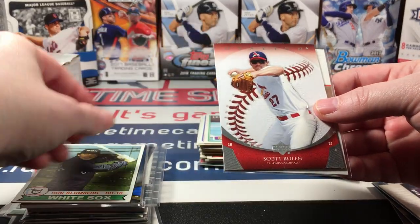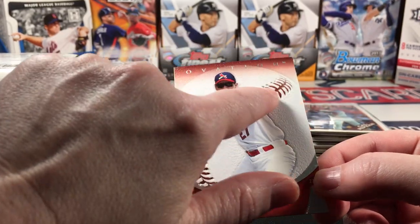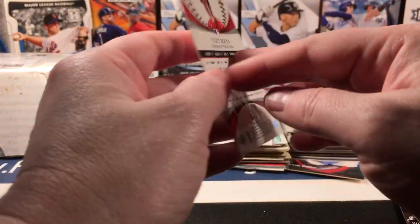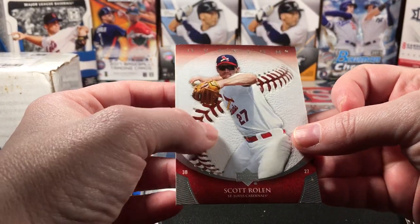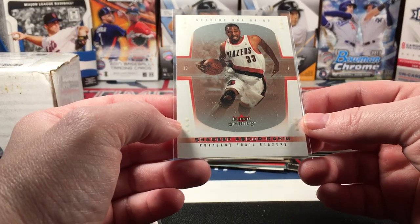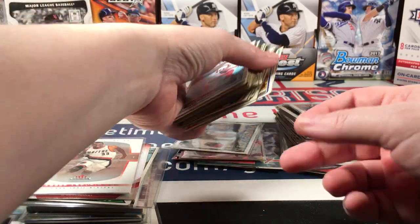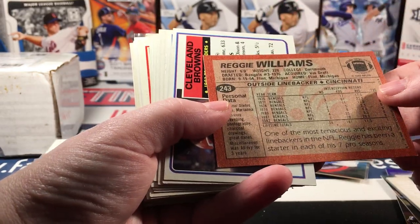A little bit of vintage — oh man, this Scott Rolen card is textured. I remember this — with the ball threads, Ovation. This was such a nice issue. I was talking about this the other day — 2006 — I miss these kinds of cards, this stuff was just really sweet. There was also a Shareef Abdur-Rahim in there and it's numbered to a hundred. Then there were a fair number of — I don't know if we call them vintage yet — let's see, this one is '83.